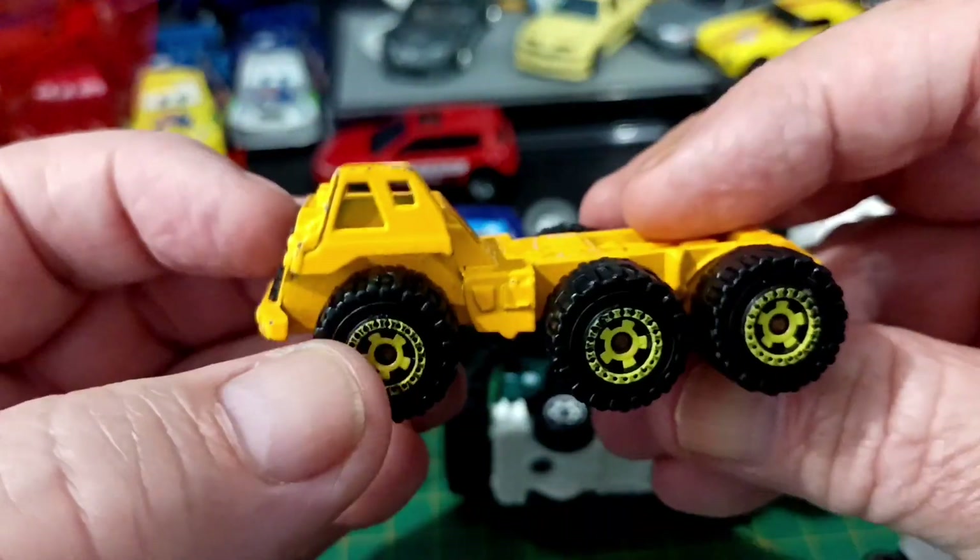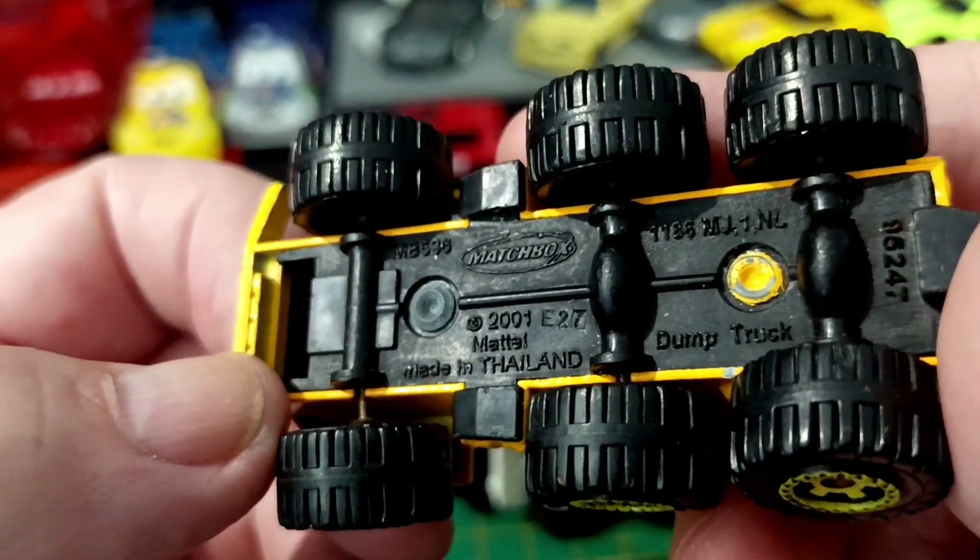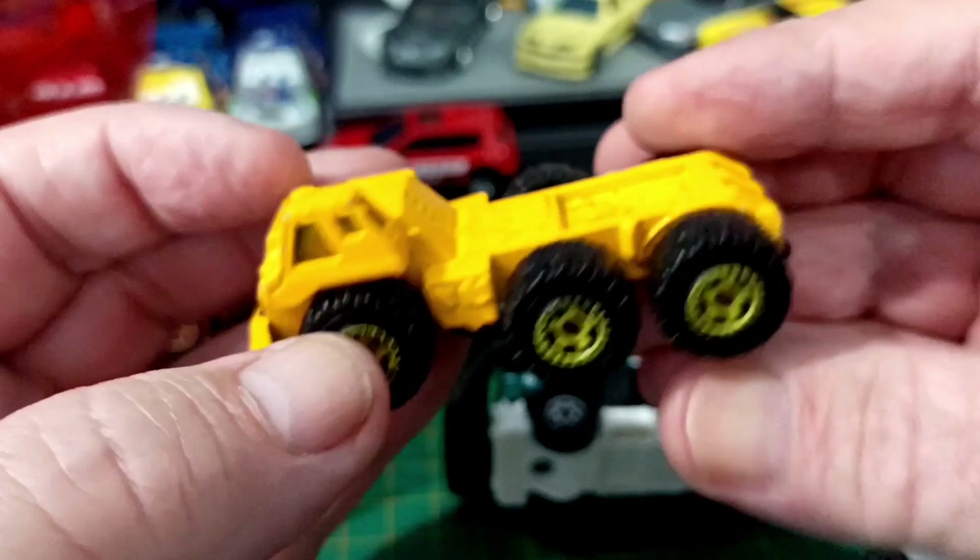Then we've got another truck type thingy, which I assume is another matchbox. It's just a dump truck, but we ain't got the dumper.